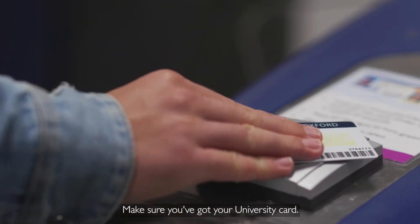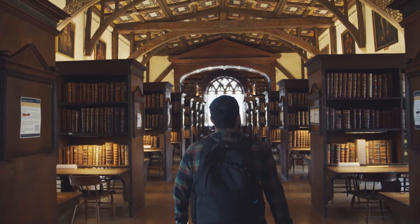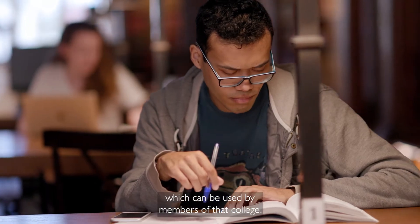Make sure you've got your university card and check opening hours on the website. As well as the Bodleian Libraries, each college has its own library which can be used by members of that college.